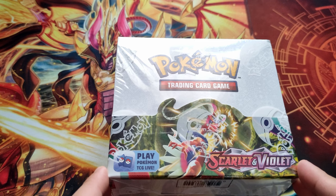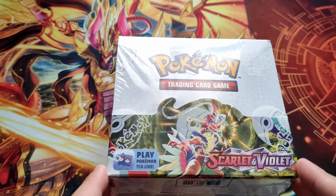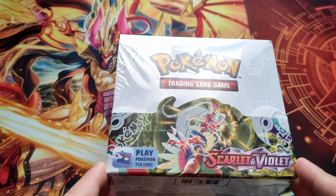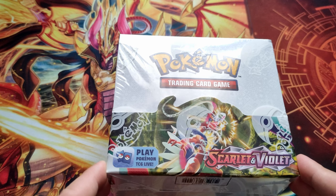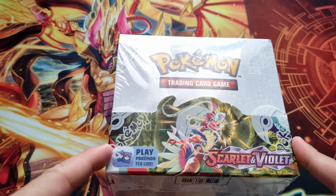Hello everyone! For the first time in the channel we are going to open a booster box — none other than the new Scarlet Violet Booster Box. Our main target is Miriam. Let's go and find out if we can pull her from this booster box. Let's go guys!